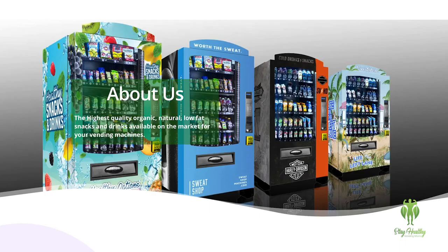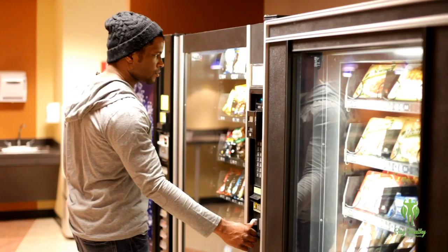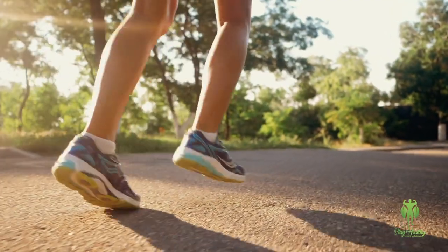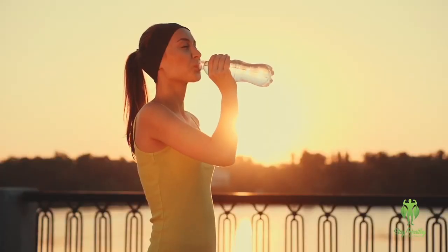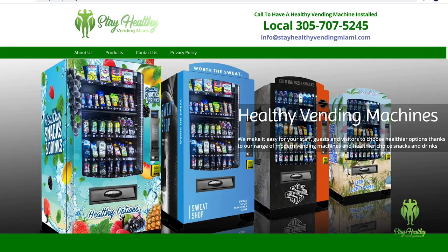Our machines provide us with an up-to-the-minute inventory of what's remaining inside so we know exactly when to restock. Our machines immediately notify us if a product does not dispense properly so we can fix it immediately. We can wrap the machines in whatever modern design or logo you desire.